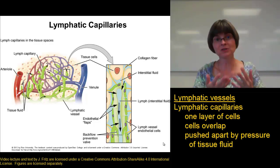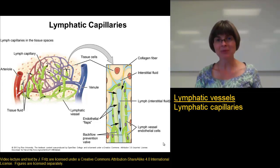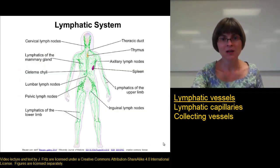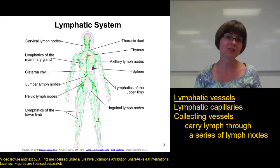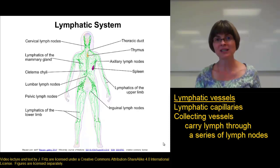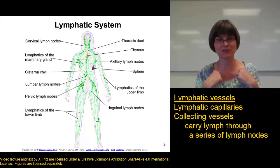As fluid is being exchanged in and out of the capillary bed containing the blood, the extra fluid can be swept up into the lymphatic capillaries. The lymph travels from the lymphatic capillaries into what are called collecting vessels. The collecting vessels move the lymph through a series of lymph nodes, where we actually filter out all of the debris, cells, and things that don't belong. This is really important because we don't want to dump bacteria- and virus-filled lymph directly into the bloodstream, as that could cause a blood infection.